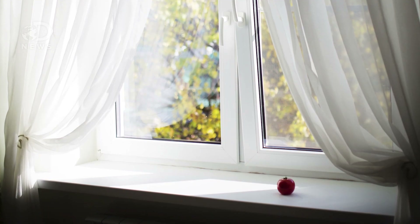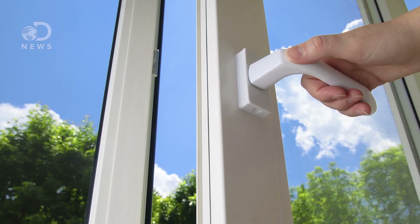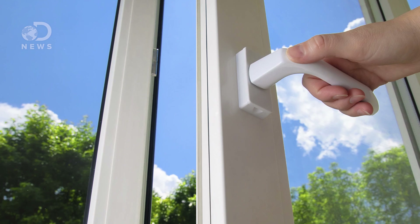Remember when your mom shouted, "Shut the door, you want to heat the whole outdoors?" She's right, but the windows were likely worse culprits. Ten to 25 percent of all energy lost from a home comes from windows. Simple stuff like using curtains to keep the hot sun out in the summer can make a big difference. Double-paned windows help too — they have two panes of glass with air in between. Air is a poor conductor of heat, so they insulate the house better, like a transparent down jacket.